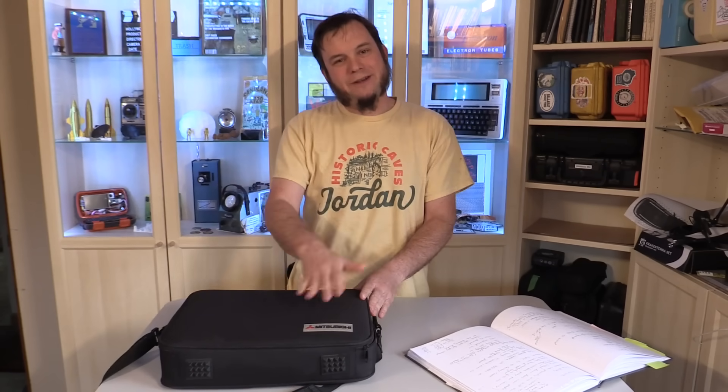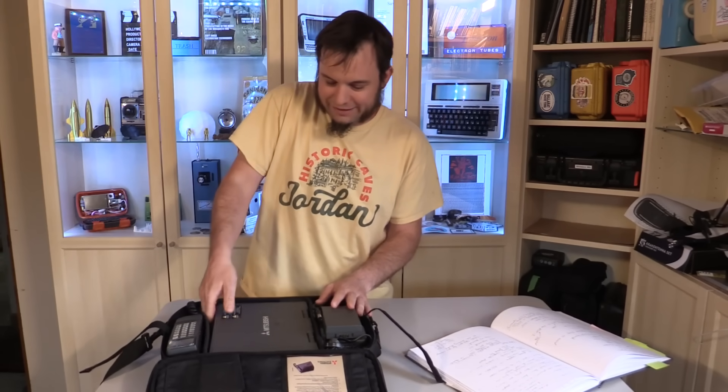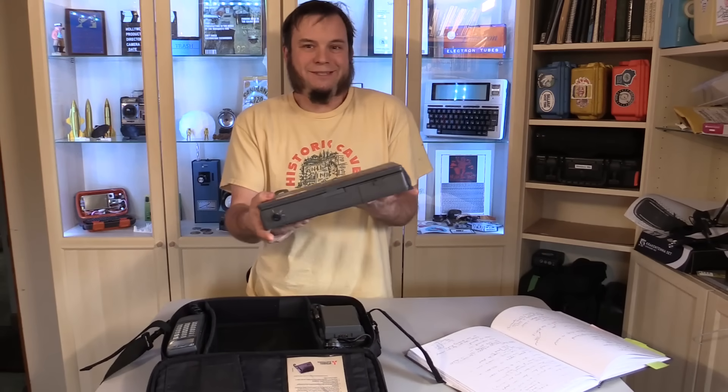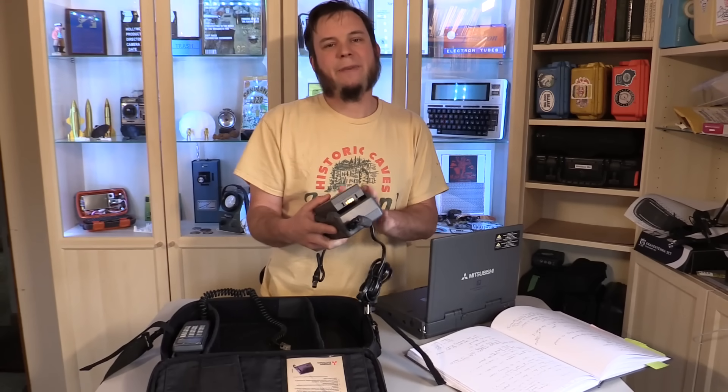This one looks a bit like a laptop — not just in the case, but the contents actually look like a laptop as well. We've got this clamshell unit that looks like a 90s laptop, but it's actually the antenna. We have the phone handset, which looks like a standard 90s cell phone, and we've got a big beefy battery charger.